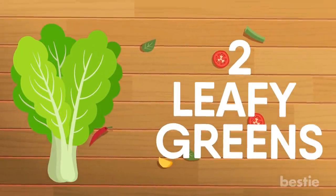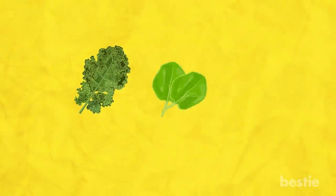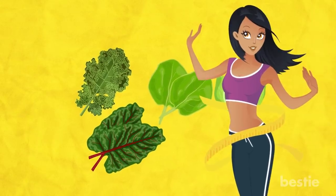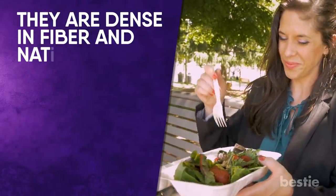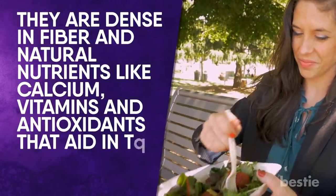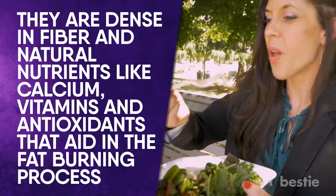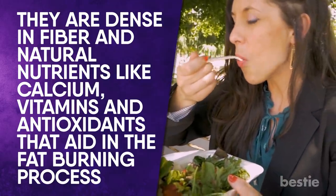Leafy greens like kale, spinach, cabbage and Swiss chard are perfect for a weight loss friendly diet. While being low in calories and carbs, they are dense in fiber and natural nutrients like calcium, vitamins and antioxidants that aid in the fat burning process. Greens will also increase satiety.